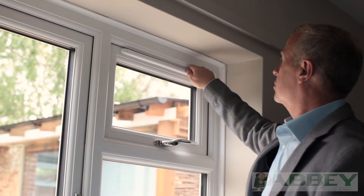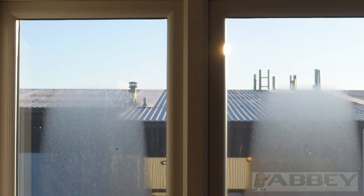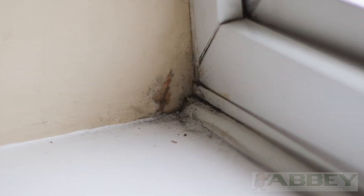Confused by trickle vents and where they're needed? These vents provide an often essential flow of fresh air, helping to avoid condensation and hazardous mould.